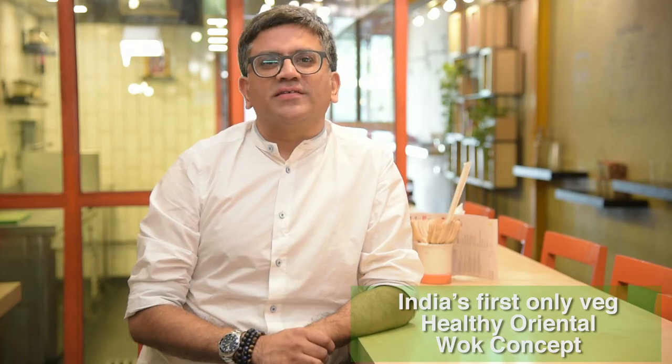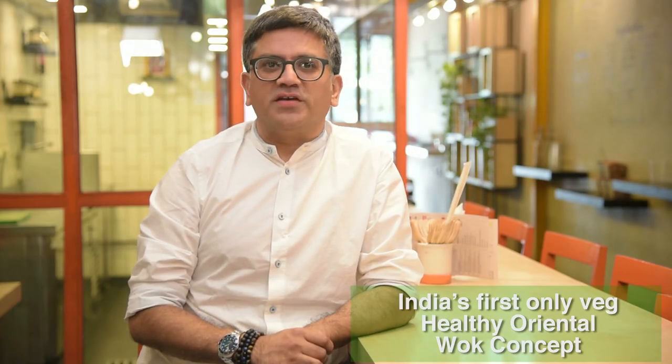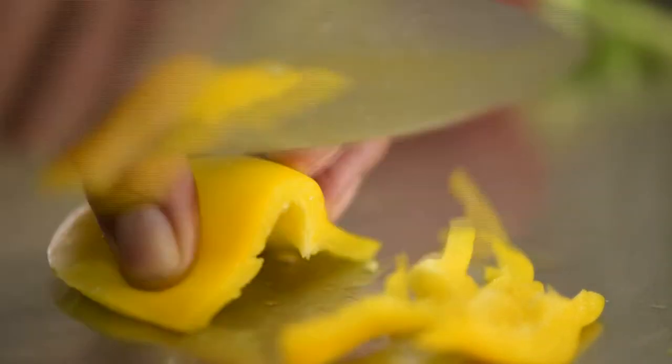What sets us apart is that we strongly believe that tasty can be healthy. Hence, we use only the freshest ingredients and we do not use any MSG, food colors, preservatives or bottled sauces in our kitchen.